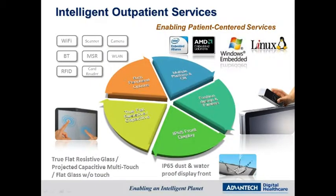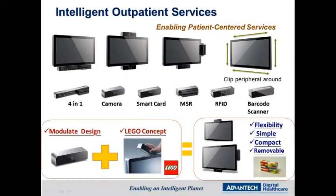All these solutions are made possible by the Advantech UTC All-in-One Terminal, which is a flexible system that has multiple options for platforms, OS, touchscreen, and peripherals. The rich peripherals include camera, smart card reader, MSR, RFID, and barcode scanner. Users can design a system of their choice to enable patient-centered services.